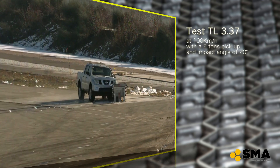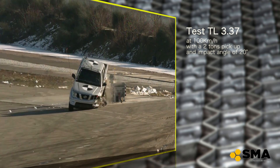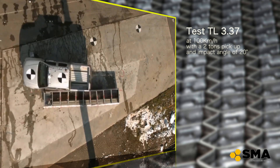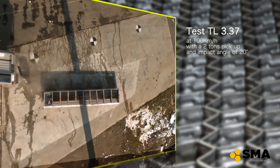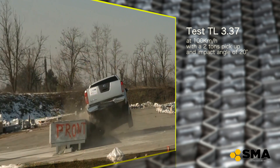Frontal Impact with a 2-ton pickup and dummy on board, and Angled Impact at 20 degrees with a 2-ton pickup. We can confirm that no other device has had so many tests performed, even more severe than the mandatory tests required by the norm.